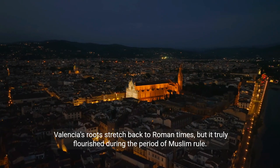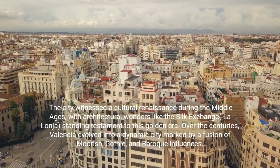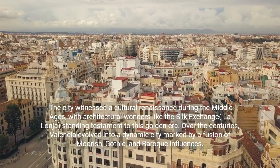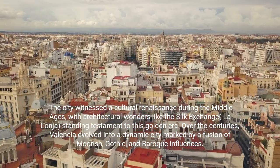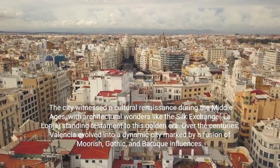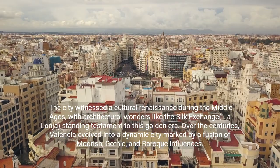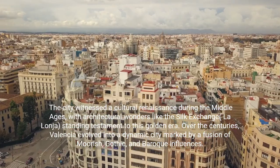Valencia's roots stretch back to Roman times, but it truly flourished during the period of Muslim rule. The city witnessed a cultural renaissance during the Middle Ages, with architectural wonders like the silk exchange, La Lonja, standing as testament to this golden era. Over the centuries, Valencia evolved into a dynamic city marked by a fusion of Moorish, Gothic, and Baroque influences.